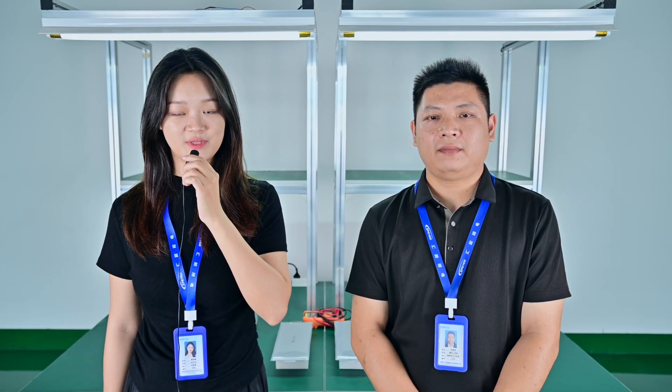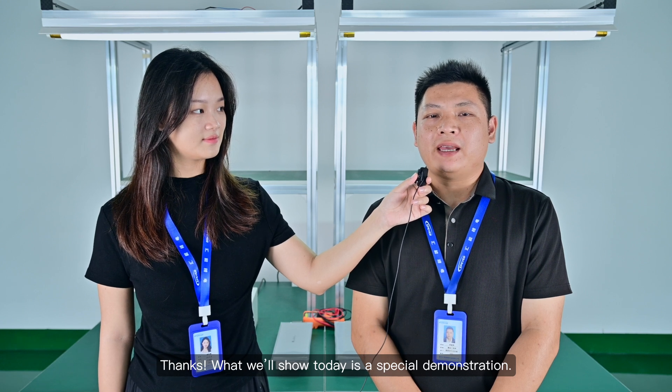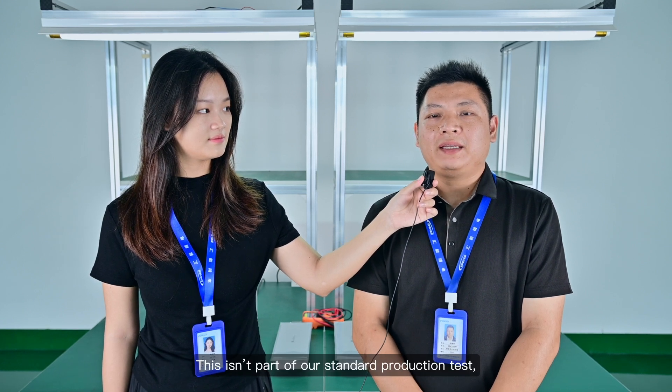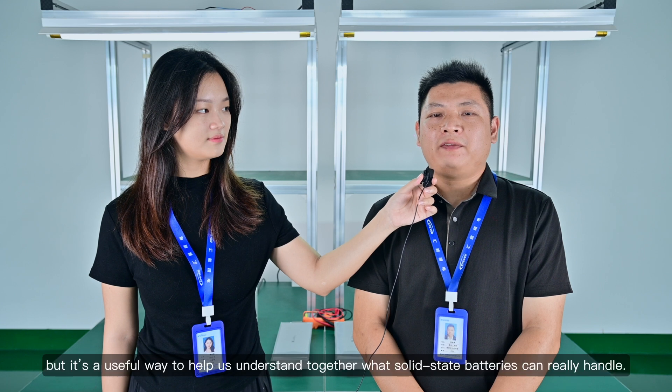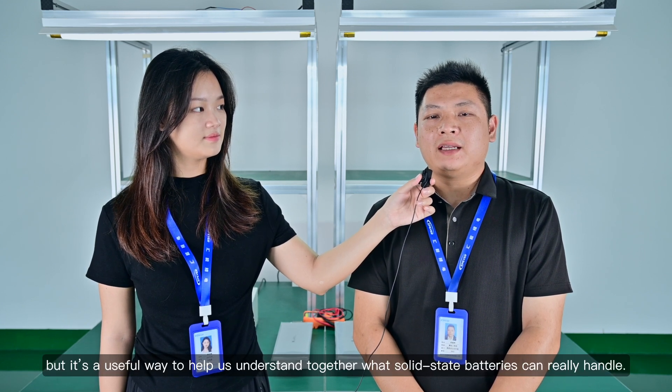Joining me is Mr. He, a test engineer from EP Ever Energy Storage Laboratory. Welcome, Mr. He. Thanks. What we'll show today is a special demonstration. This isn't part of our standard production test, but it's a useful way to help us understand together what solid-state batteries can really handle.